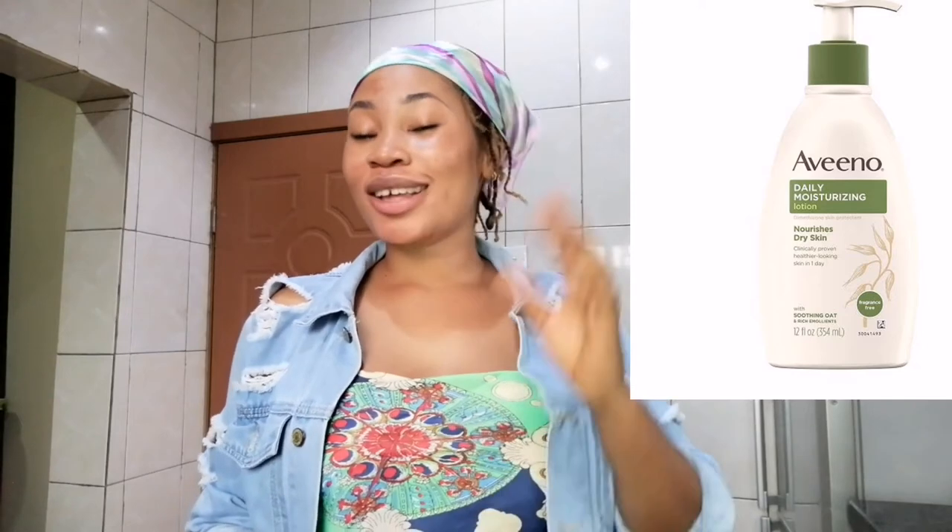The eighth lotion on my list is Aveeno Active Natural. If you have chocolate skin and you haven't heard about this lotion, thank me later. This lotion is so nice — I cannot underrate this product. If you can get the original version, you will love your skin. You see all these chocolate girls with that beautiful glowing skin? A lot of them use products like these. All these products are affordable and will do a very good job. Aveeno Active Natural is great for wrinkles, hydrating, glowing, and moisturizing — it gives you that soft and supple skin.